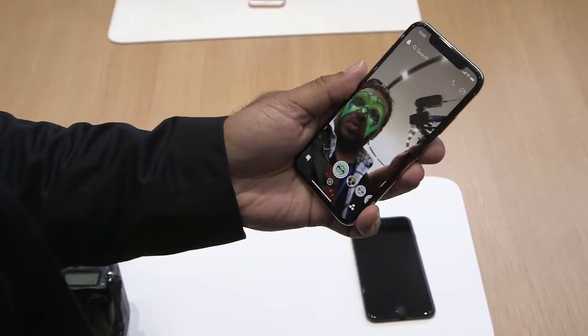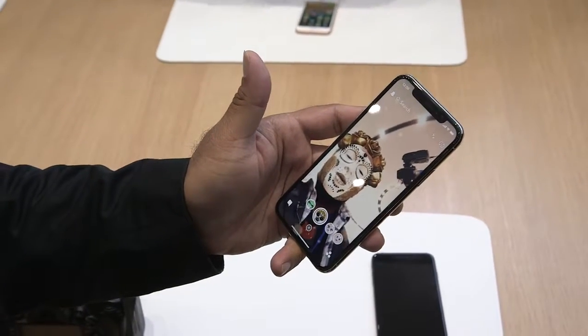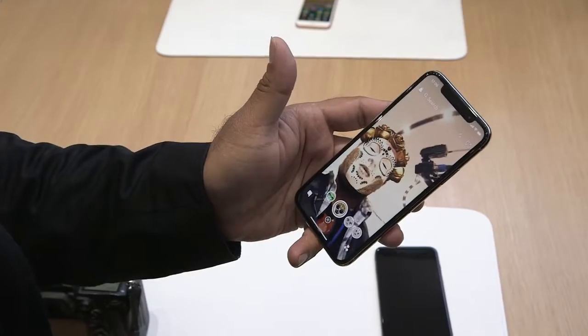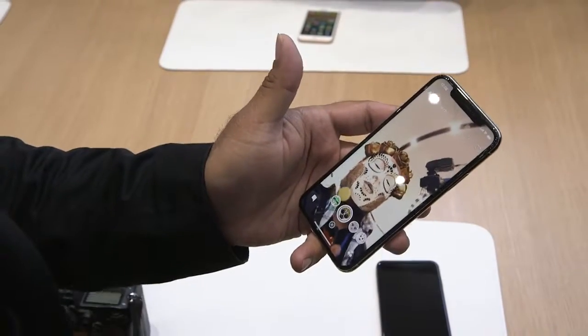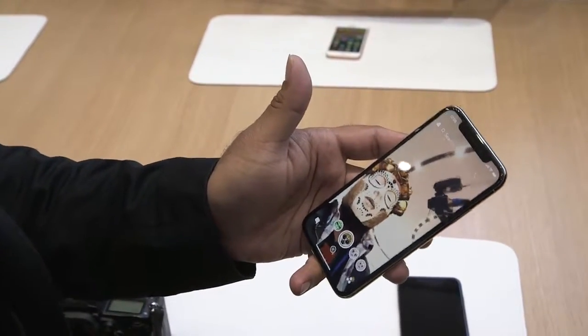The iPhone X starts at $1,000 for the 64 gigabyte version. There's a 256 gigabyte version that's more expensive. Apple actually didn't announce the price on stage — you have to look it up on the web. It is an absolutely gorgeous phone. It's going to come out in November. There's also the iPhone 8, which is a bit cheaper and coming out a lot sooner.